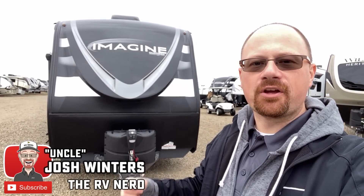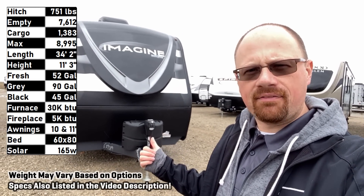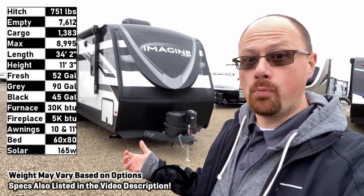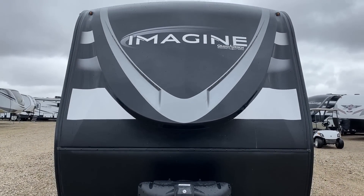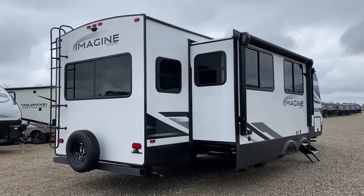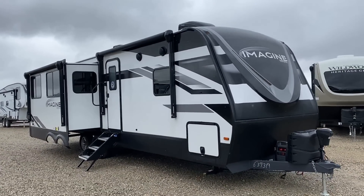Hey everybody, Josh RV Nerd here with Vicious RV with the 2970 Imagine — only about 7,600 pounds dry weight despite its size and two big deep fifth-wheel-size slides. That is not too bad given the overall size of this thing. This is another one I'm bringing to you by request — a lot of people said they'd love to hear my spin on a 2970, so here we go.